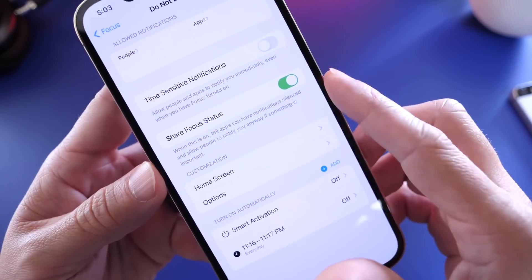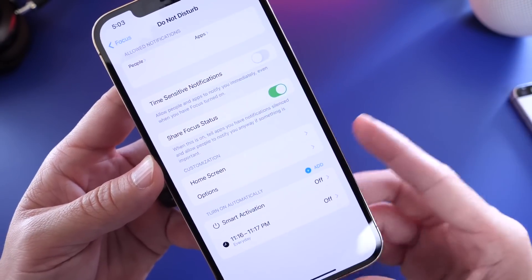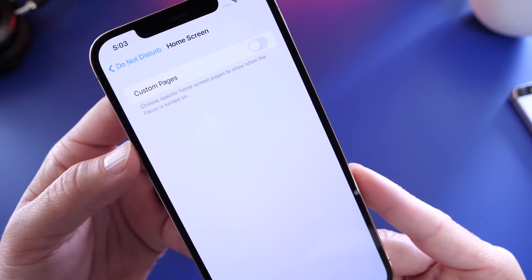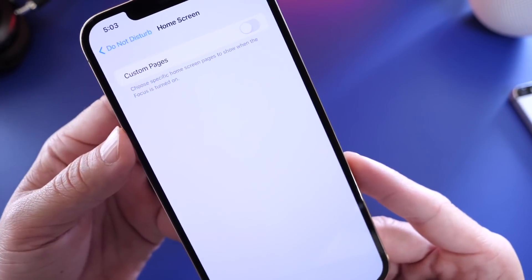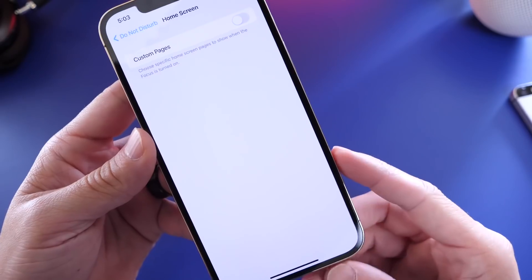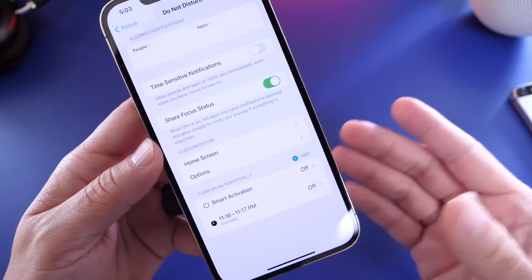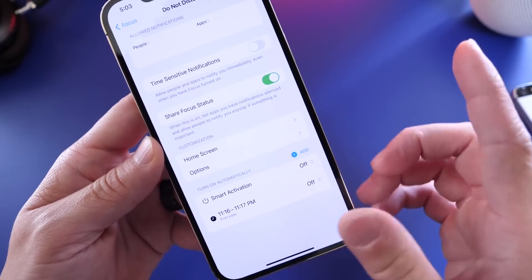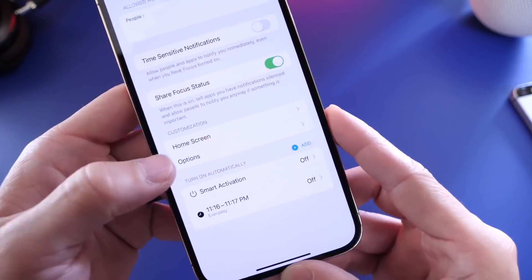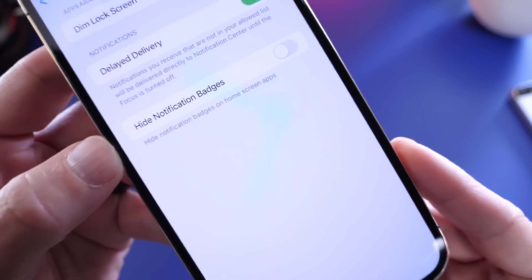Share Focus Status lets other iOS 15 users know whether you're driving, sleeping, at school, or at work. There are also home screen modifications you can make — different versions of your home screen focused on your current activity. If you're at the gym, you'll get fitness widgets; if you're sleeping, you may get a sleep tracking widget. This option isn't fully working yet as it's beta 1, but we'll have to wait and see.